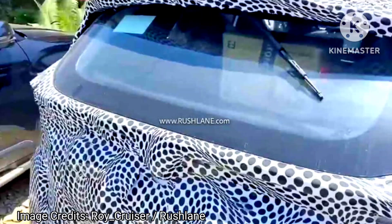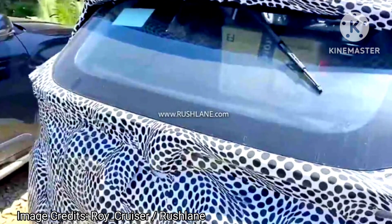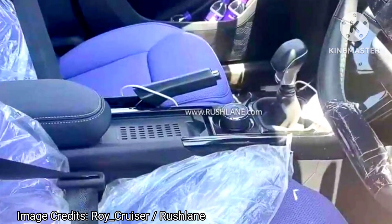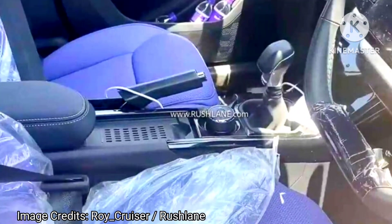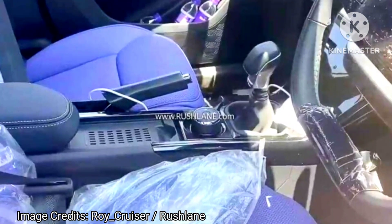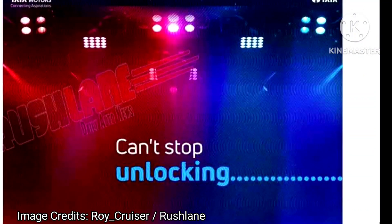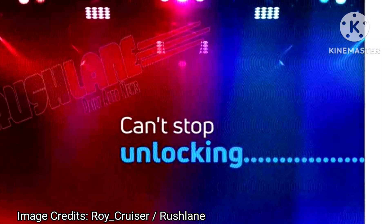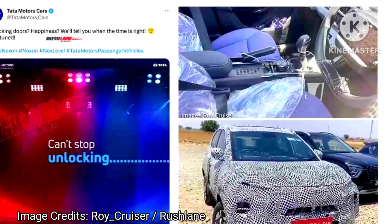Nexon has been the top-selling sub-4 meter SUV for quite some time now, and has hardly lost the number one position in the past few months. To maintain its competing top spot, Tata Motors is getting ready to launch the facelift soon. Ahead of that, the same has now been spied, and the latest spy shots give us a clearer idea of what the exterior design changes might be.